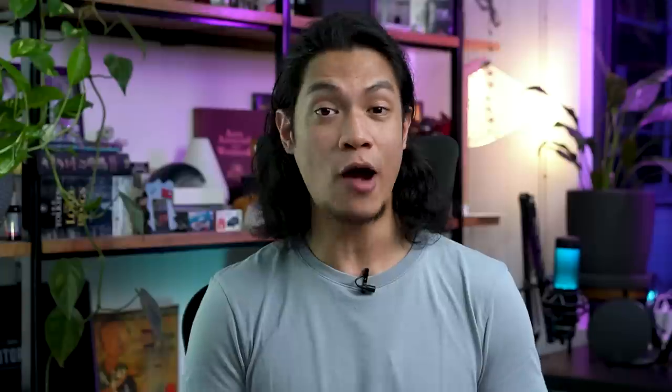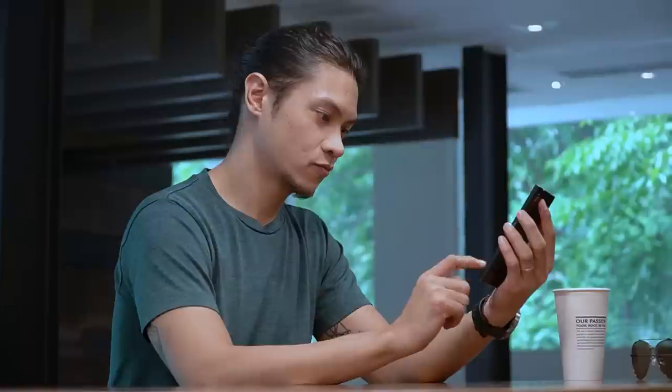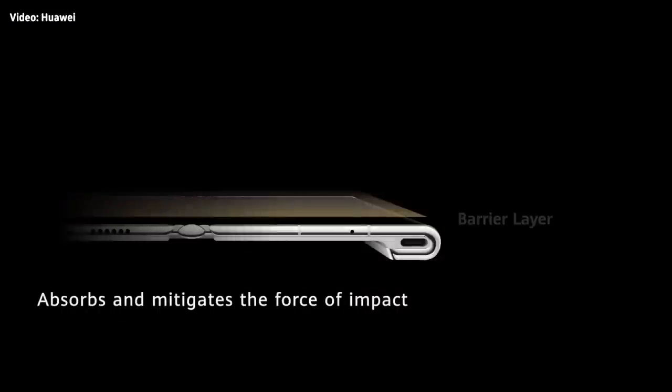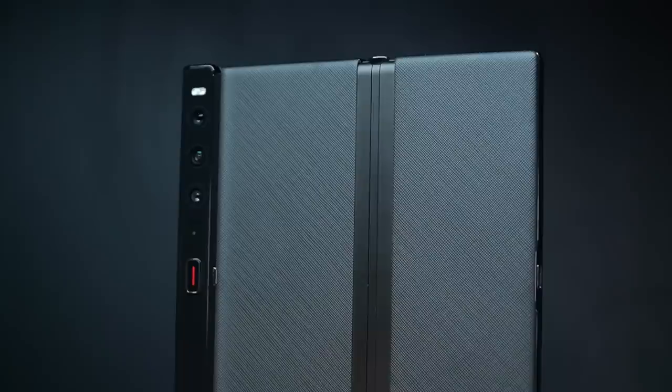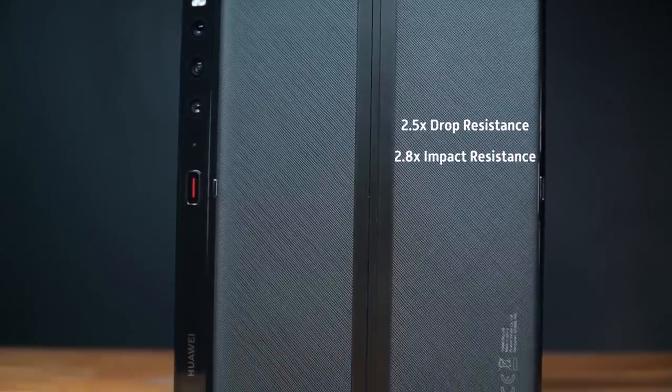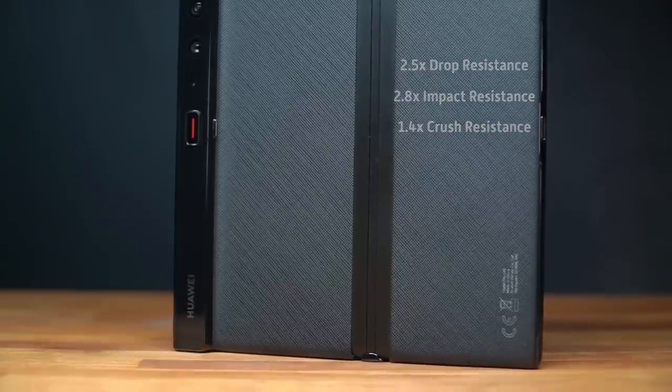If you're worried about wear and tear, Huawei says the screen itself can remain flat after being folded and unfolded tens of thousands of times, relieving users' creased anxiety. And speaking of anxiety, of course you'd want to know how durable this phone is. After all, if it drops and cracks the screen, it would cost a lot more to fix than your normal slate phone. But not to worry — the phone is not only lightweight but also durable, using a composite screen structure designed to absorb and mitigate the force of any impact. Huawei says the Mate XS2 comes with 2.5x drop resistance, 2.8x impact resistance, and 1.4x crush resistance compared to the previous Mate XS.